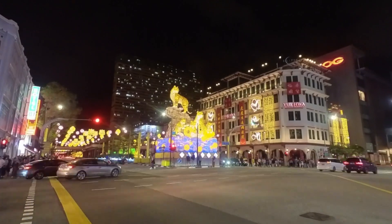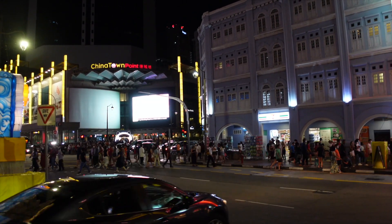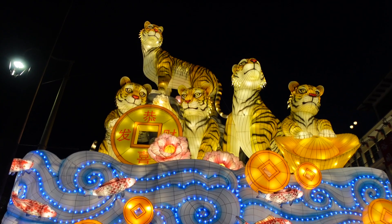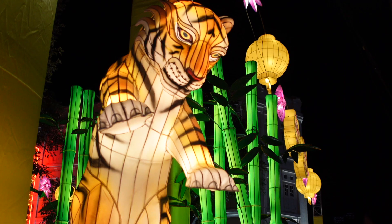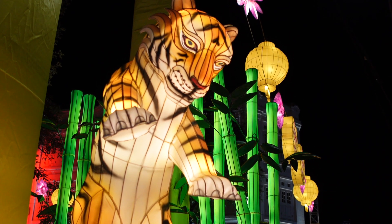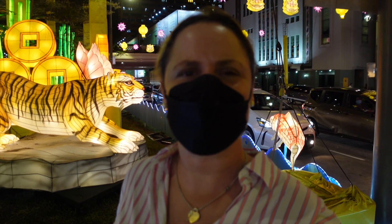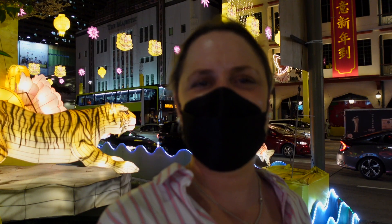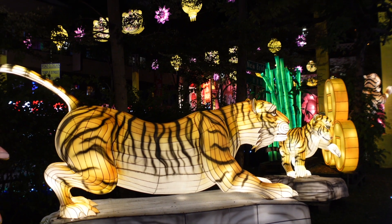When day turned into night, Chinatown got decidedly busier. There are 12 animals in the Zodiac and this year is the year of the tiger — the water tiger. That symbolises strength and clearing away evil. So let's hope this year the tiger clears away Covid and we can all return to normal. Fingers crossed.